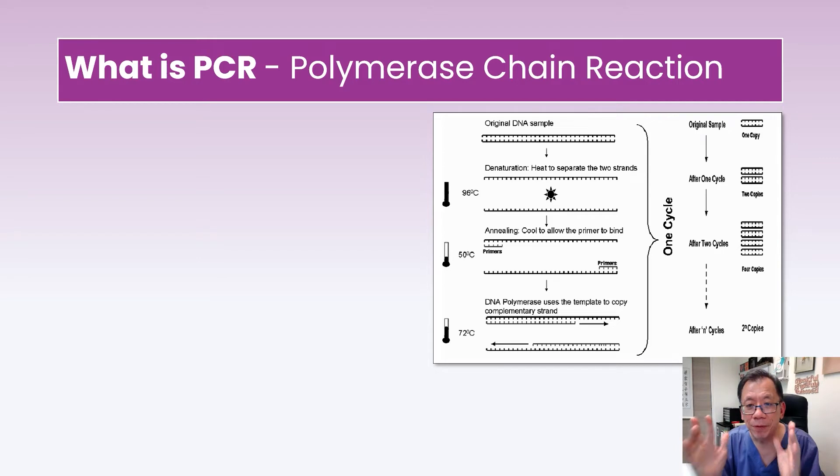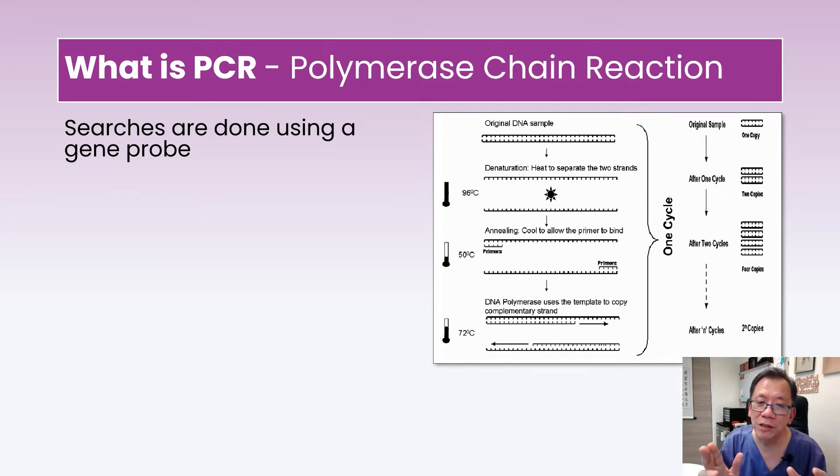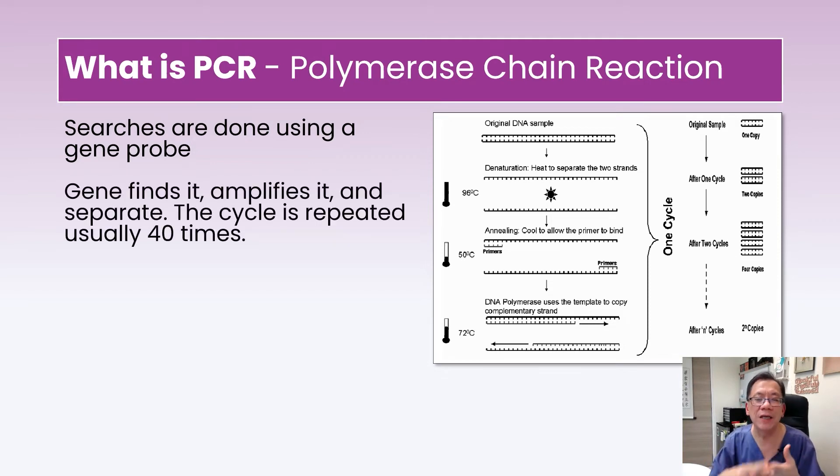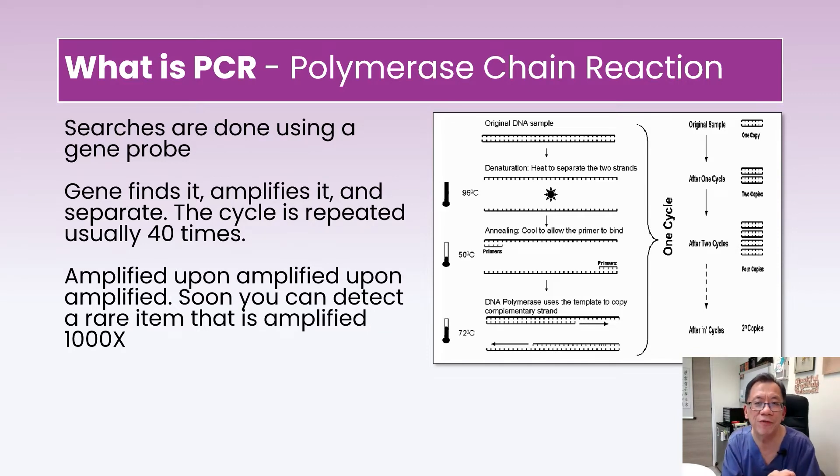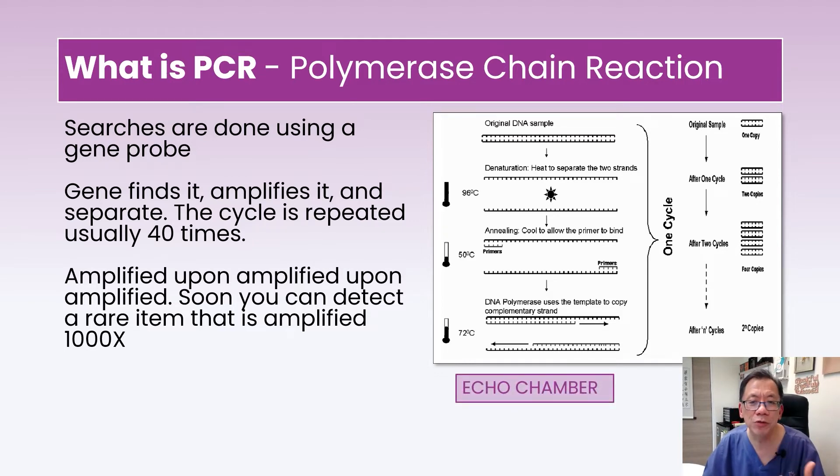This is a classic picture of what PCR reactions look like. You see the DNA, temperature changes, and the separation of nucleic acids. The search happens with a gene probe — it does the active searching, and when it finds a matching sample it binds to it, amplifies it, and separates. Find, amplify, separate — cycle after cycle. After 40 cycles, you have a doubling of 2 to the power of 40, which ends up with a very large figure and the gene of concern becomes detectable, amplified more than a trillion times.